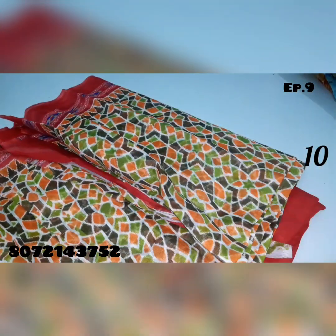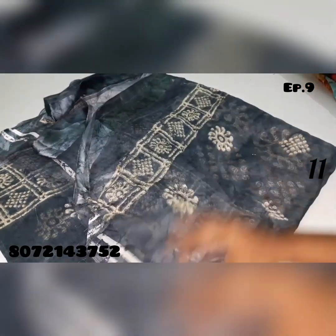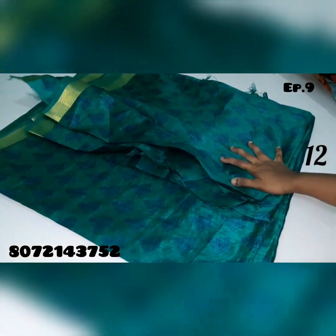Saree no.10 with contrast blouse piece. Saree no.11.